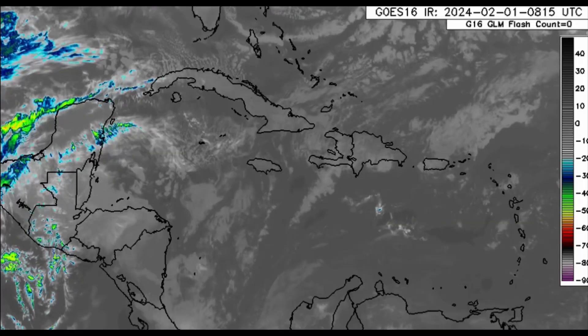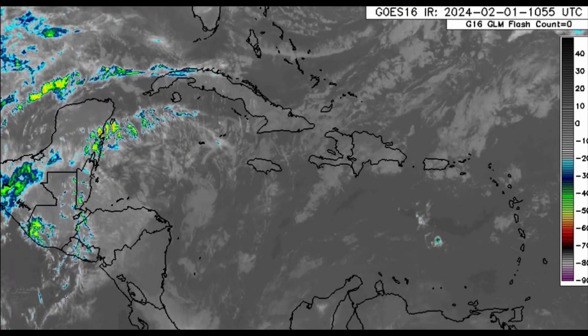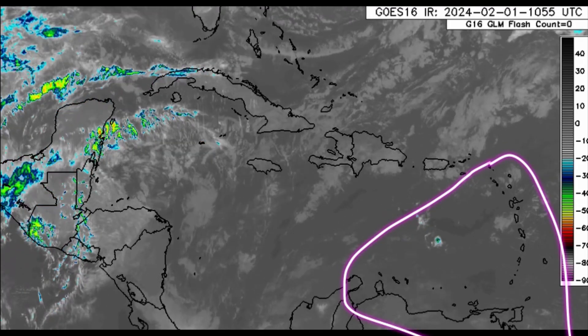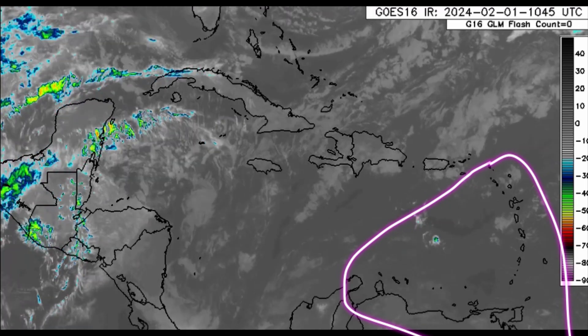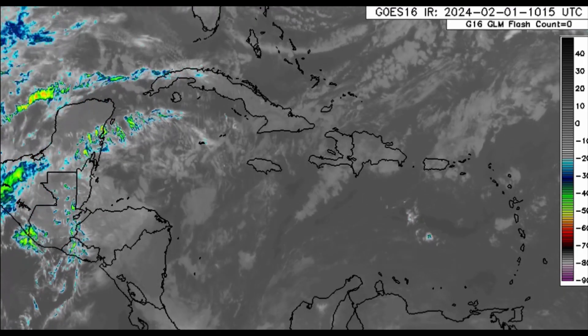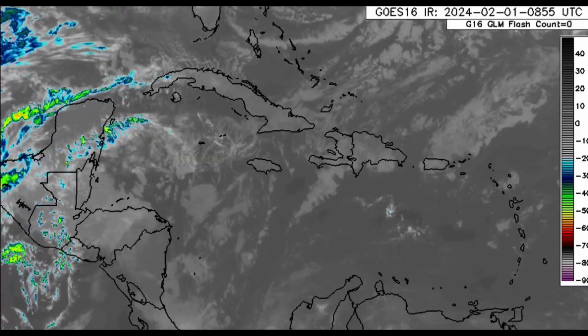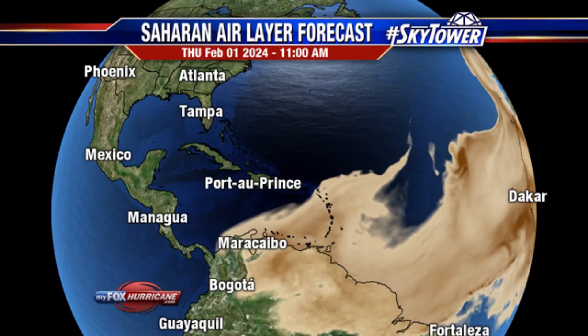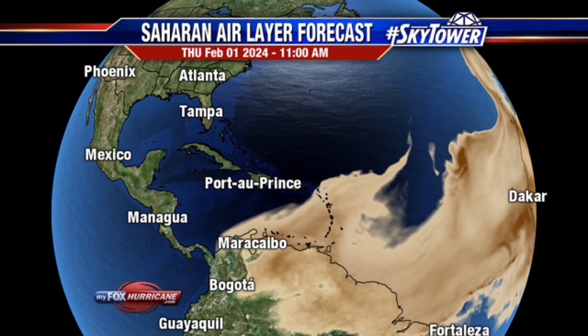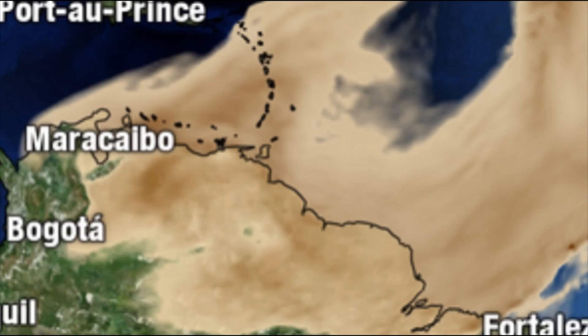As of right now, we're not seeing anything too significant across the region — yes, there are some patches of clouds but nothing crazy. There is also some Saharan dust in the basin, impacting parts of northern South America, the ABC islands, and the Lesser Antilles. The dust will be loitering around for the next couple of days. The forecast map shows shades of brown indicating dust concentration — the darker the brown, the higher the concentration. It may be very hazy and could trigger allergies, so please be mindful and take appropriate actions.